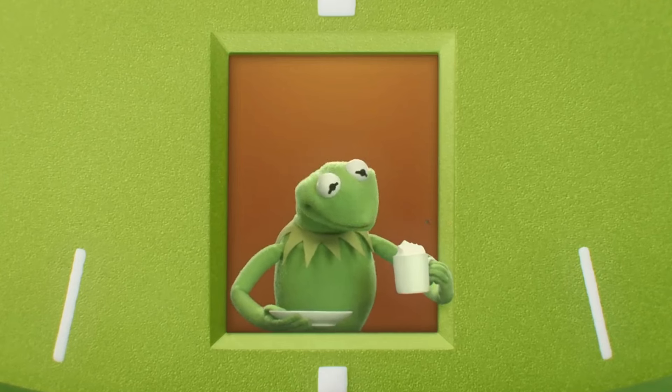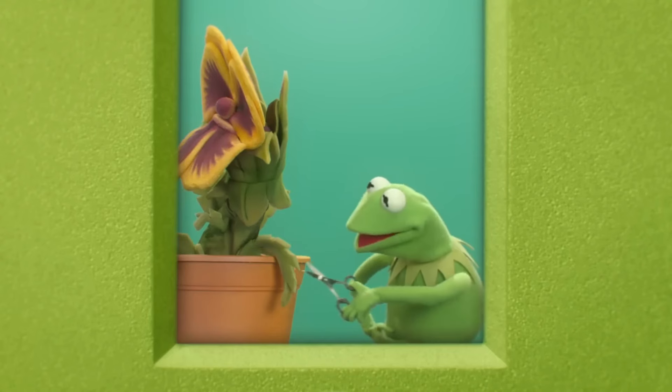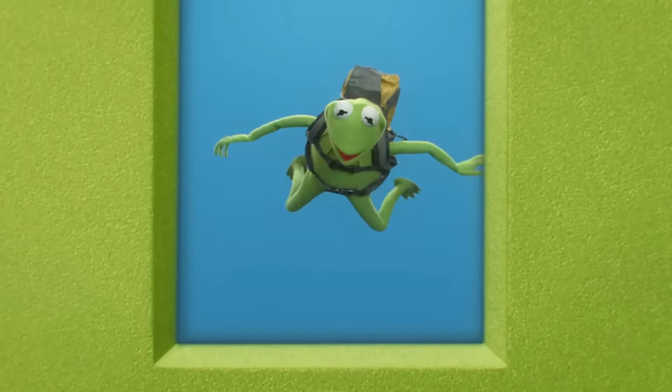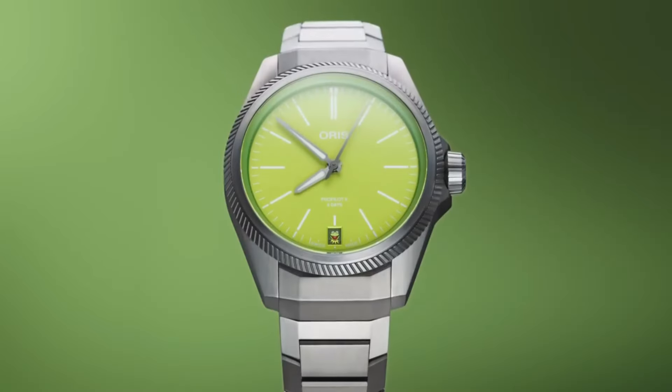Featuring a 10-day power reserve and a non-linear power reserve indicator, the ProPilot Ex-Kermit Edition is not only a visual marvel, but also a testament to Oris's dedication to horological excellence.